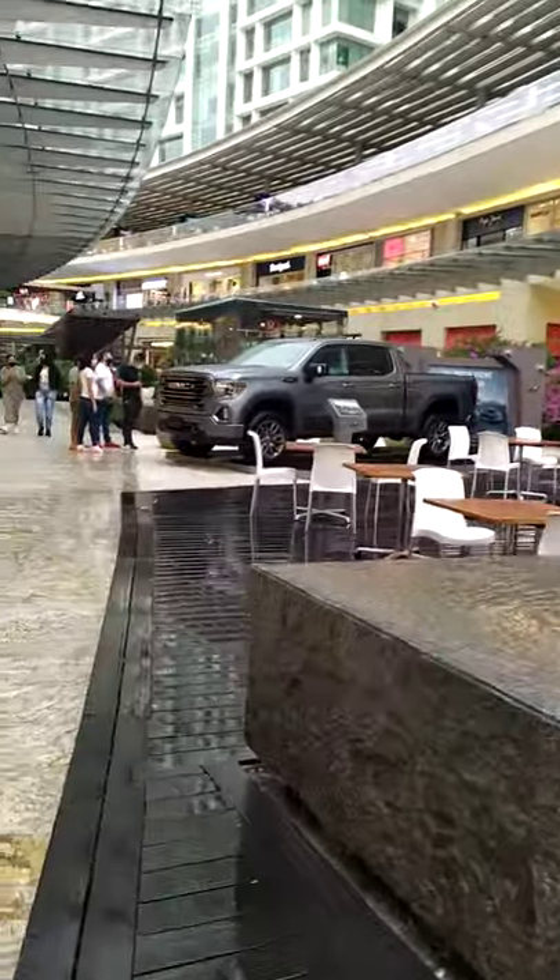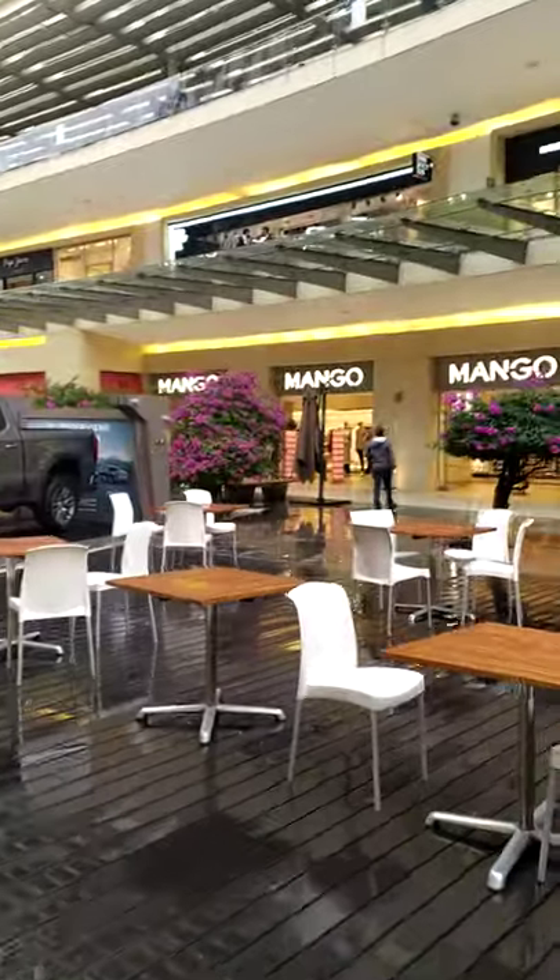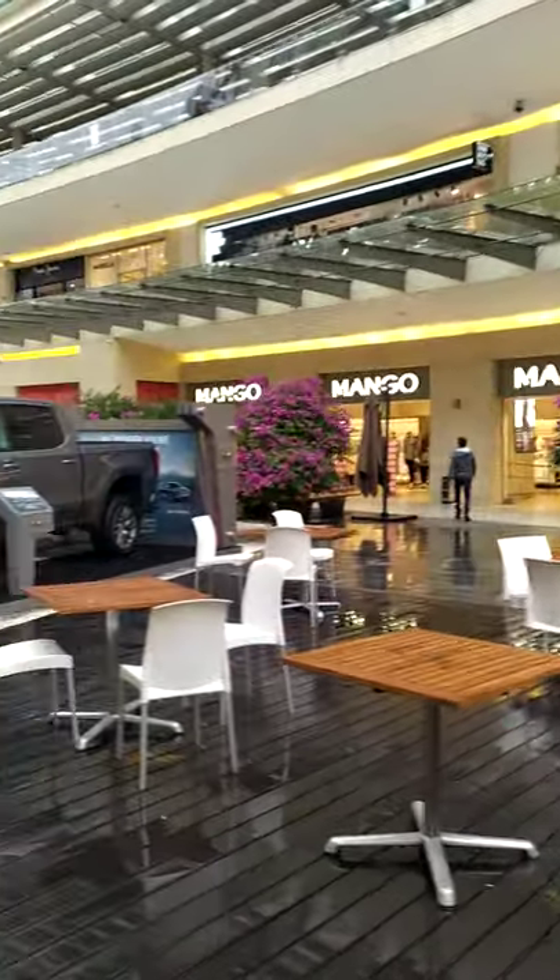This is another type of mall here in the Polanco area — more of an open-air mall, similar to the ones you see in Medellin, Colombia. Check it out.